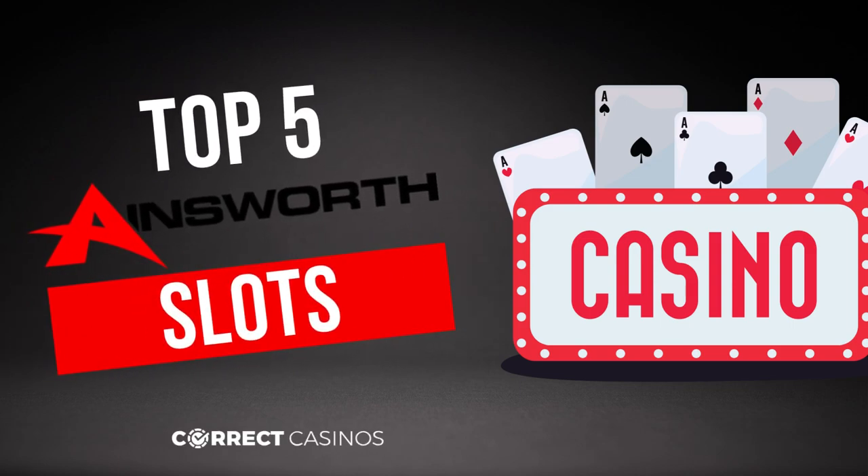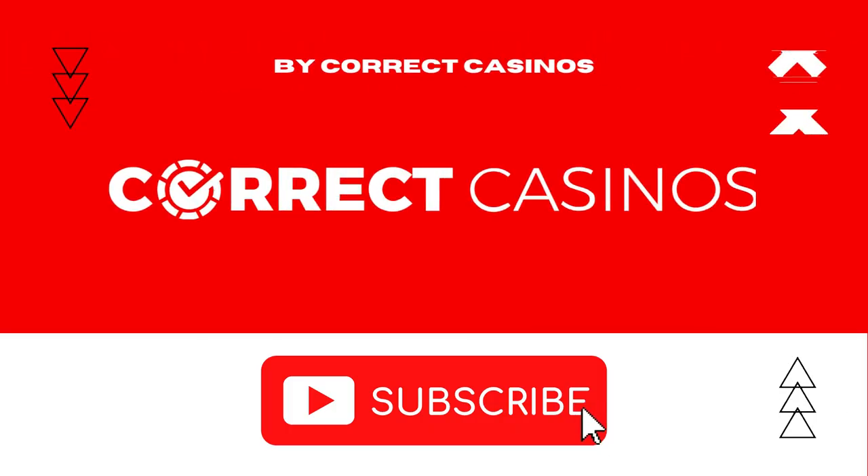Hello everyone, and welcome to our video for the top 5 Ainsworth slots. Before we get started, don't forget to subscribe to our YouTube channel by pressing the red subscribe button.